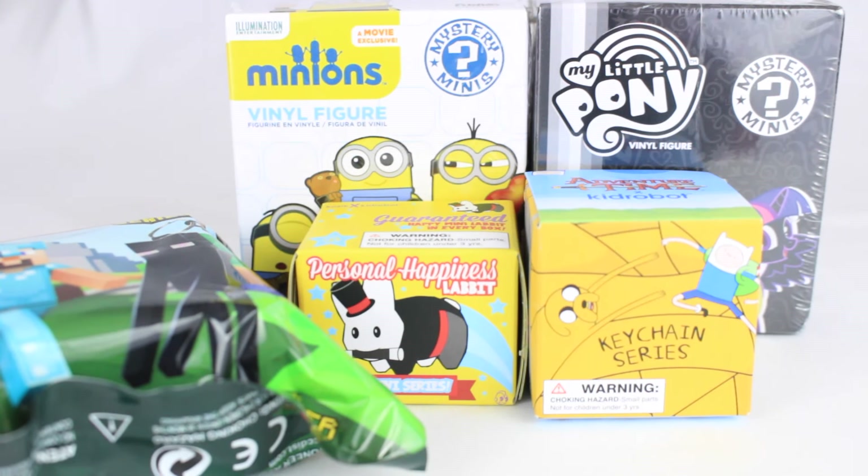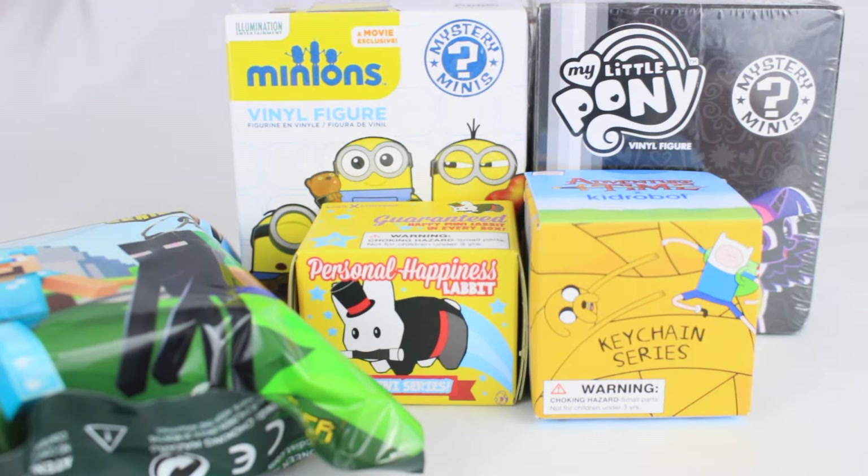Hey everybody, in this video I'm going to be doing five different blind boxes. I decided to get a variation because Barnes & Noble has a bunch of different blind boxes, but none of them that I really want to get a lot of. Maybe if I like them I'll get more and do a separate video on those. I love doing blind box videos and I'm probably going to be doing a lot of them on my channel because they're just my favorite videos to film.